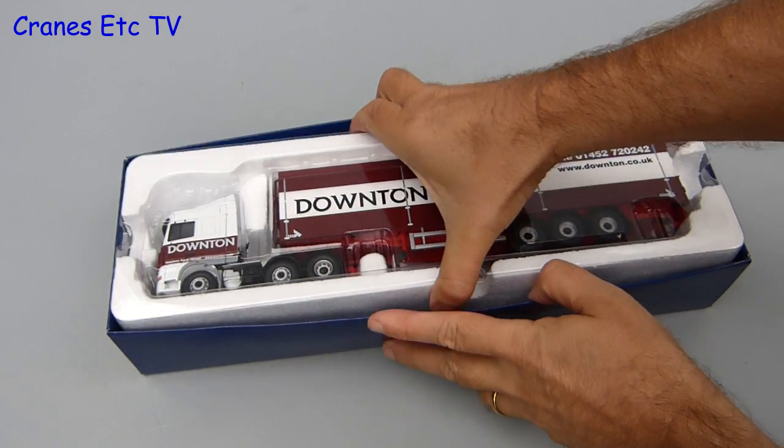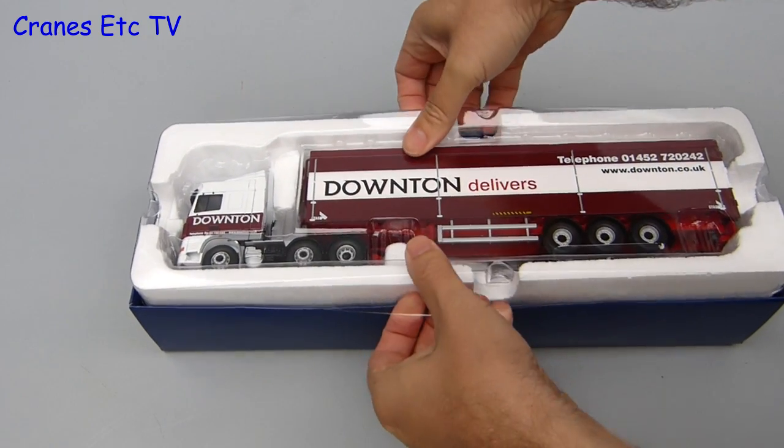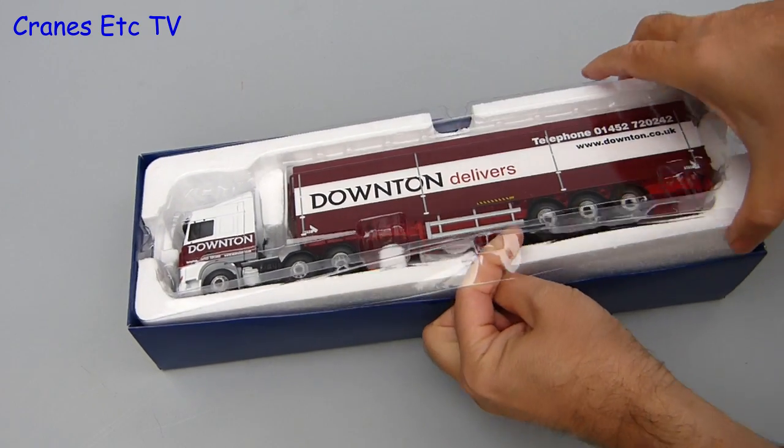This model of a DAF XF tractor and a moving floor trailer is in the colours of Downton, a UK haulage company. It began business in 1955 and in 2012 it was given a Haulier of the Year award.